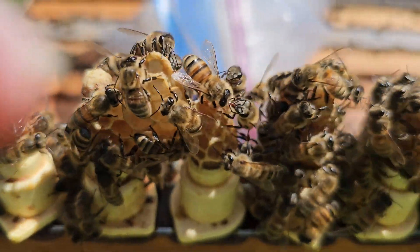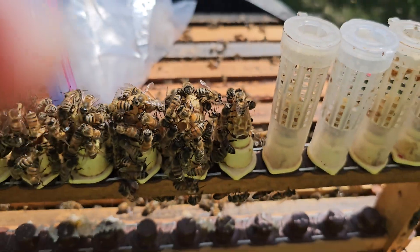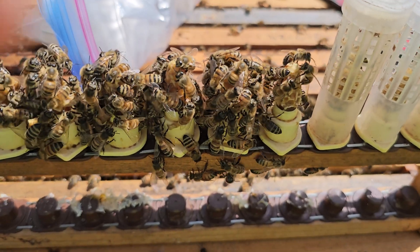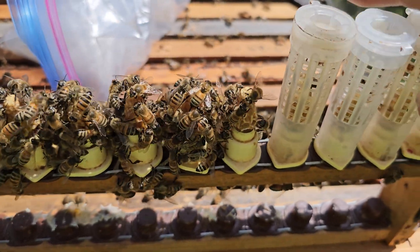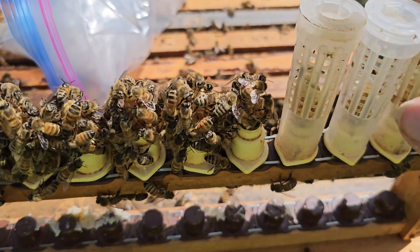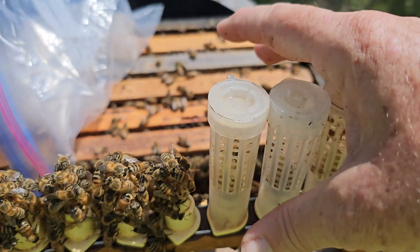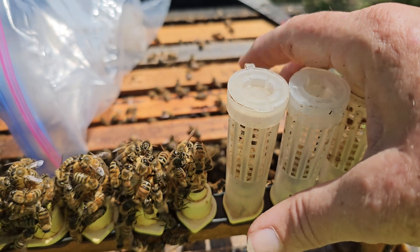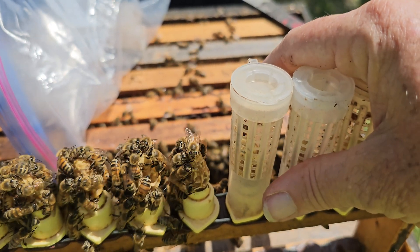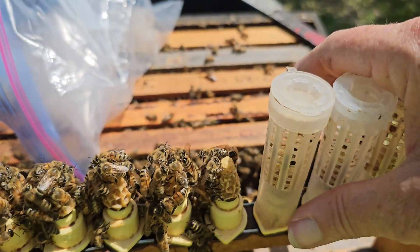If you have a bar like this in your nursery where you're waiting and hoping to get these into nukes before they emerge — but they may emerge early — you need to have open brood on either side, or at least on one side. That will attract nurse bees and keep them going.